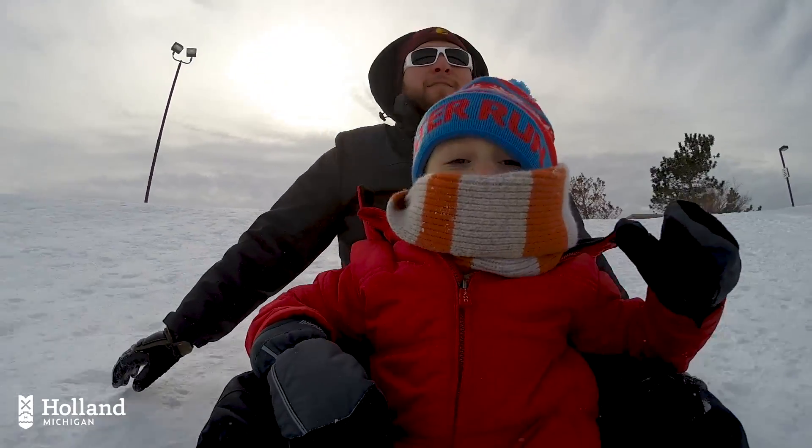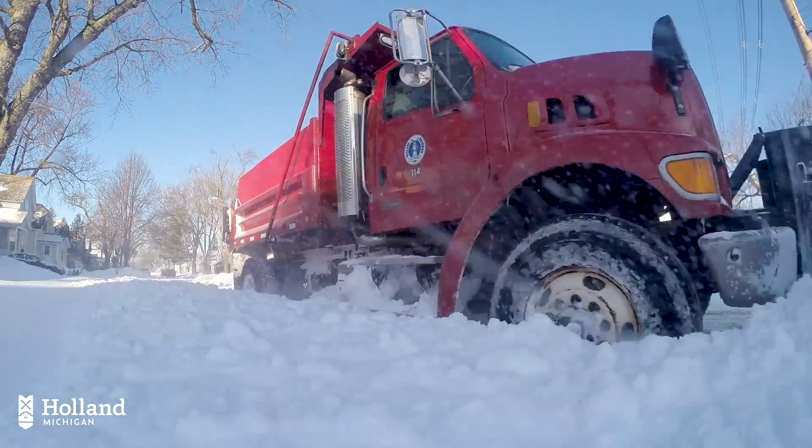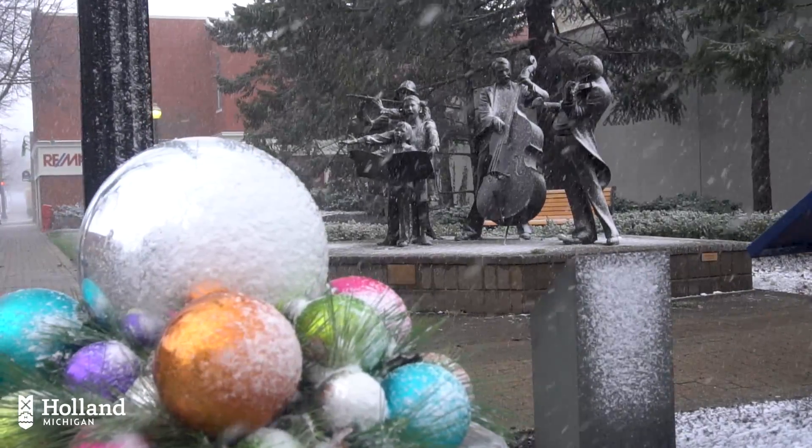Like most lakeshore communities, Holland, Michigan sees a lot of snow — about 70 inches on a yearly average. But in the heart of downtown Holland, the snow doesn't stick around. It melts.